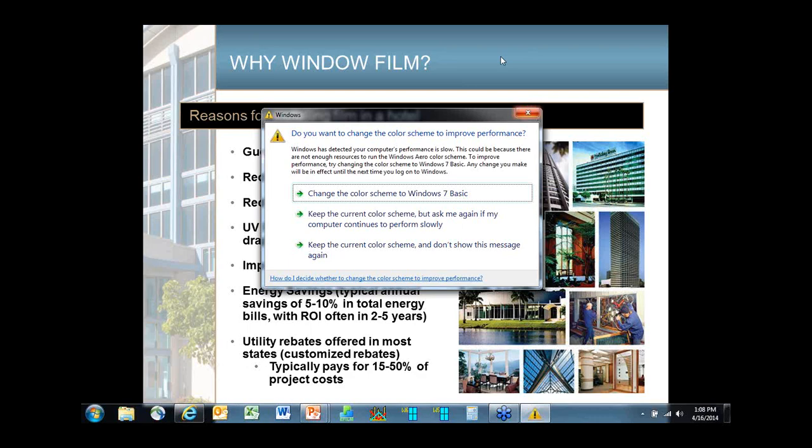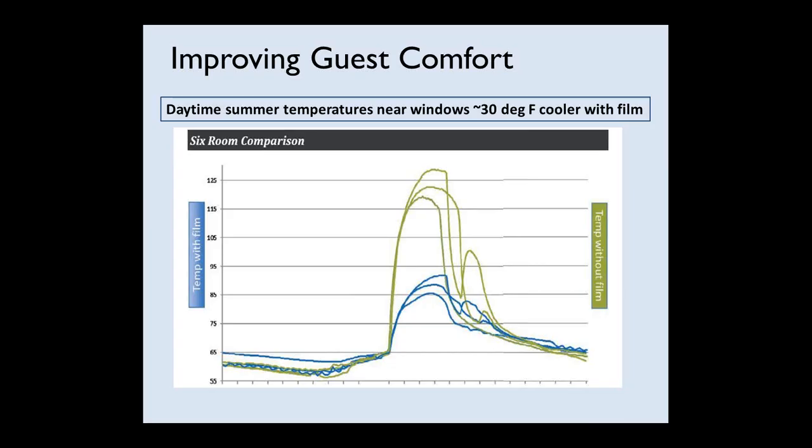The primary reason people want to use window film in their hotel is for guest comfort. This is an actual measurement from the Hyatt Regency in Houston. In the daytime, the green lines represent windows in six different rooms with no film, and the blue lines represent rooms with window film installed. You can see differences of about 25 to 30, as much as 40 degrees different near the window. The film is helping to reduce solar heat gain into the room, helping to make people more comfortable.